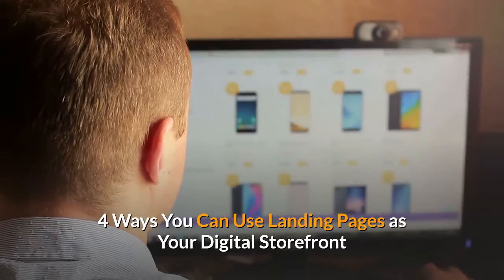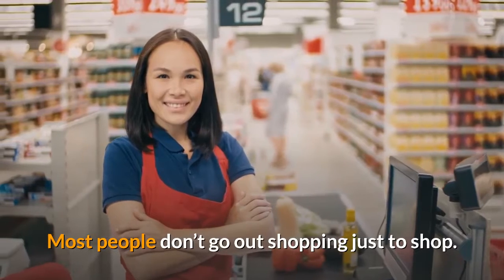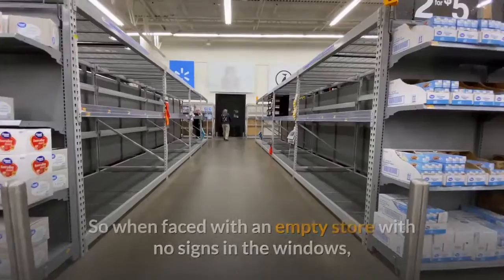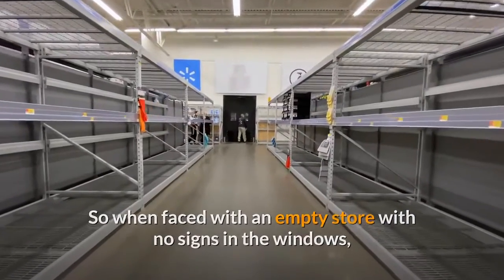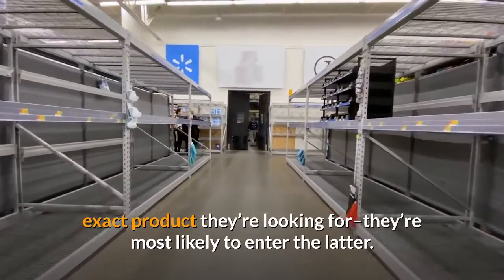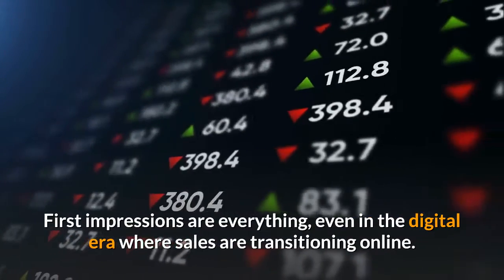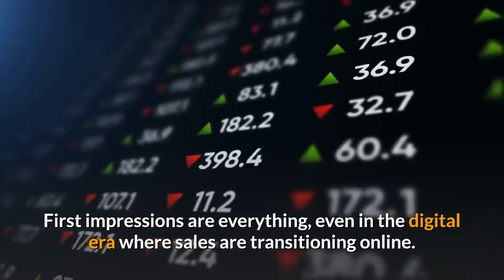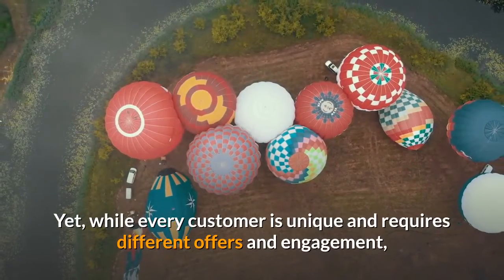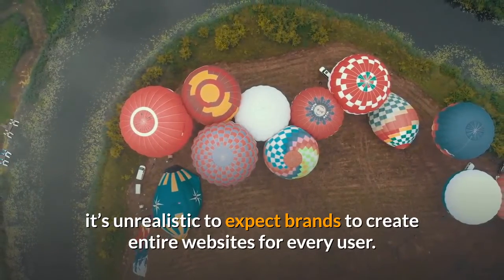4 Ways You Can Use Landing Pages As Your Digital Storefront. Most people don't go out shopping just to shop — they typically have a product in mind with the intent to buy. So when faced with an empty store with no signs in the windows, or a well-designed store with a huge sale sign in the window for the exact product they're looking for, they're most likely to enter the latter. First impressions are everything, even in the digital era where sales are transitioning online. Yet, while every customer is unique and requires different offers and engagement, it's unrealistic to expect brands to create entire websites for every user.